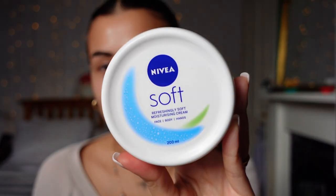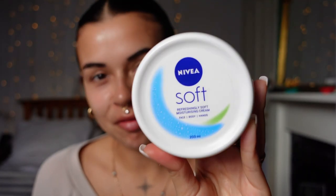So to moisturise my face, I just use bog standard Nivea Soft. I love this product.